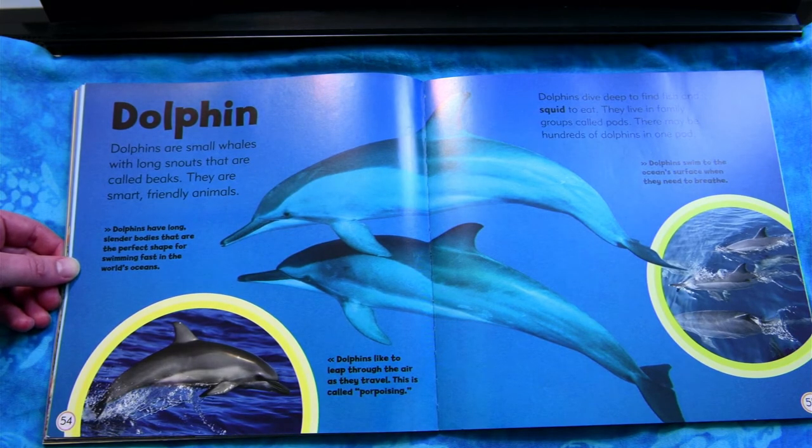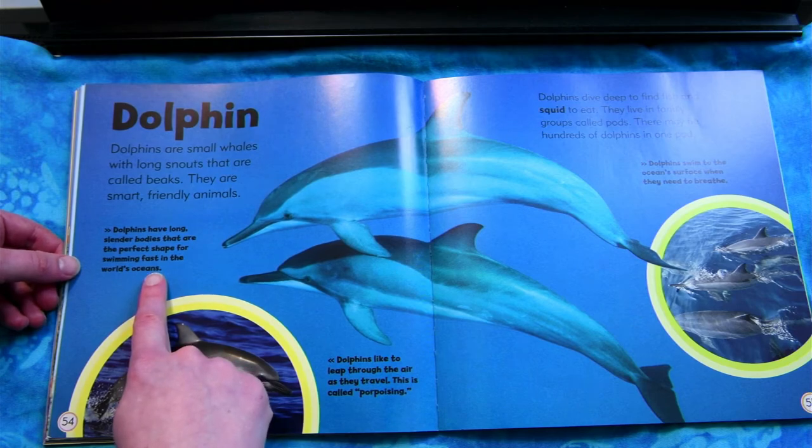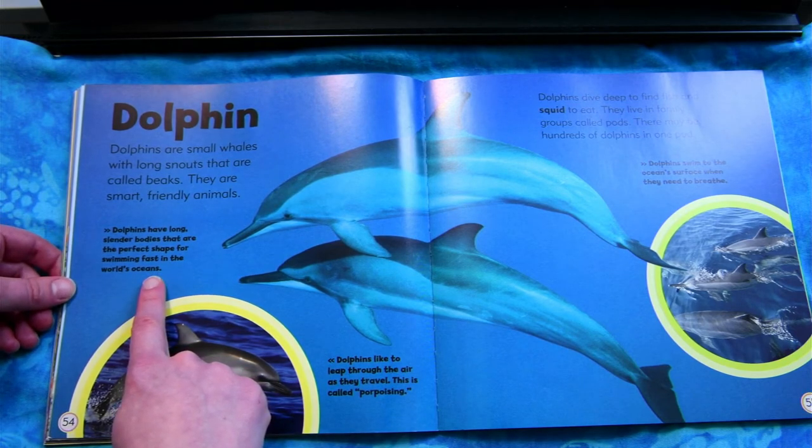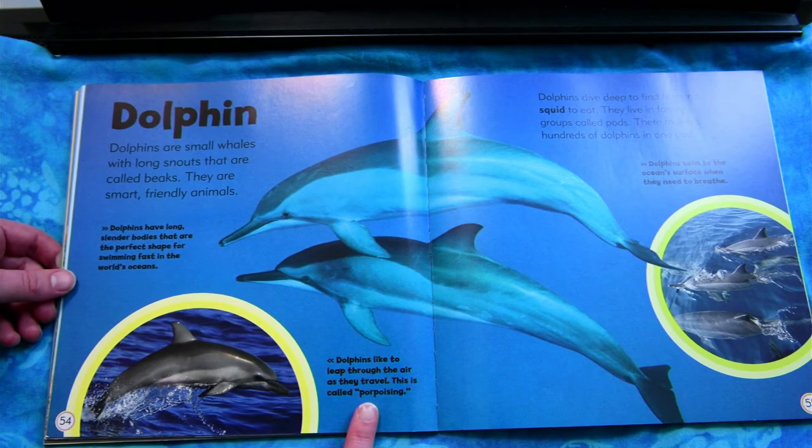Dolphin. Dolphins are small whales with long snouts that are called beaks. They are smart, friendly animals. Dolphins dive deep to find fish and squid to eat. They live in family groups called pods — there may be hundreds of dolphins in one pod. Dolphins have long, slender bodies that are the perfect shape for swimming fast. Dolphins like to leap through the air as they travel. This is called porpoising.